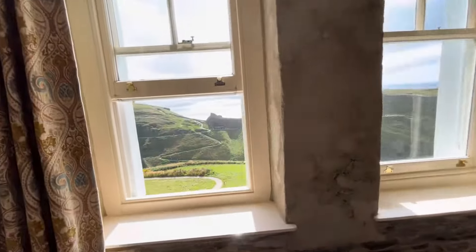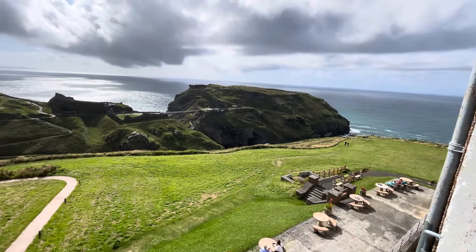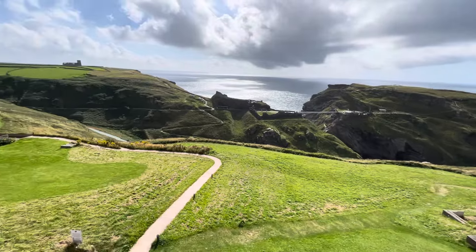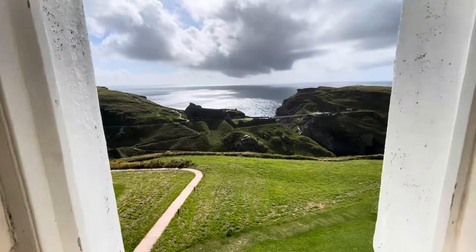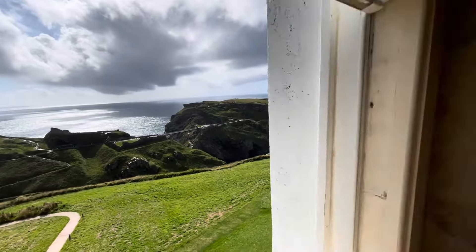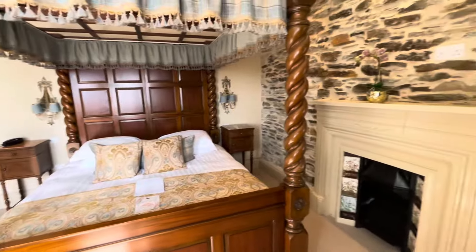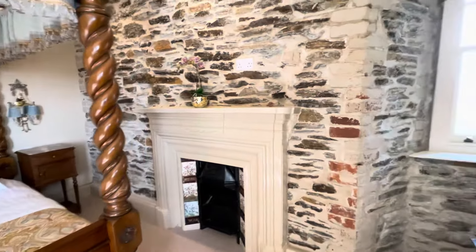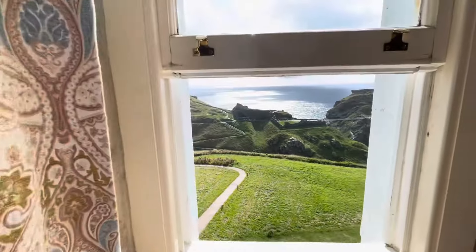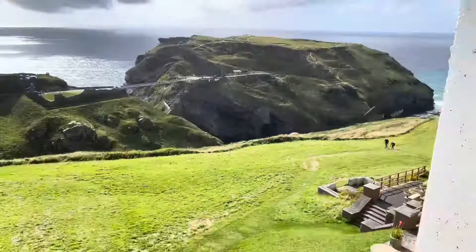I just want to give you a gauge of the view — that is pretty spectacular. You have the castle here going out, loads of things going on. Obviously being Camelot, King Arthur, all those things, there's lots of different things advertised around here. Loads of amazing walks. I believe down there is Merlin's cave.